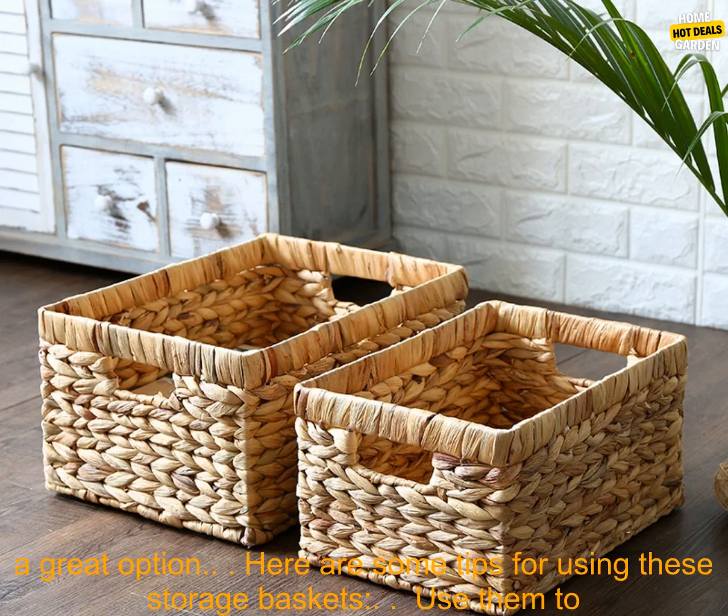If you are looking for a stylish and sustainable way to organize your home, these storage baskets are a great option.